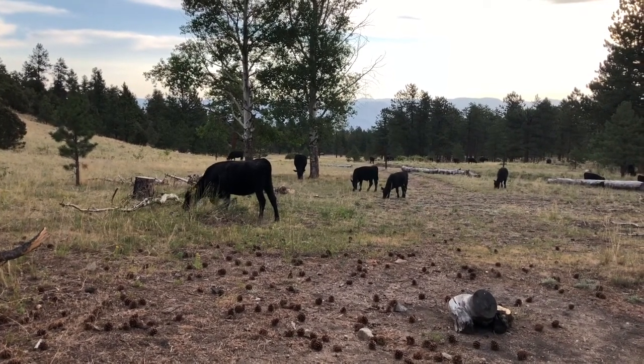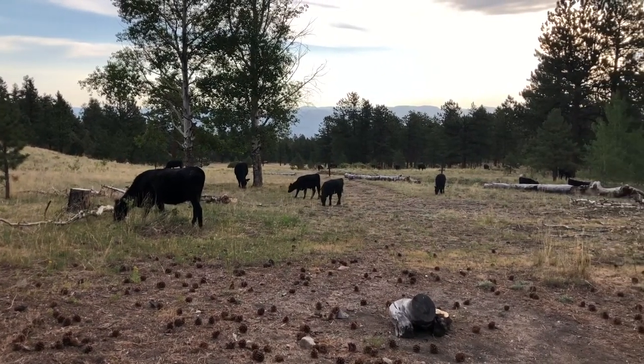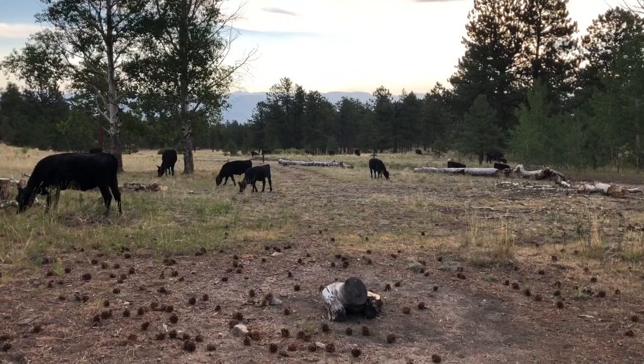Good morning! What is this — day six? Wow. All right, it's town day so I'm heading into Salida. Let's get going.